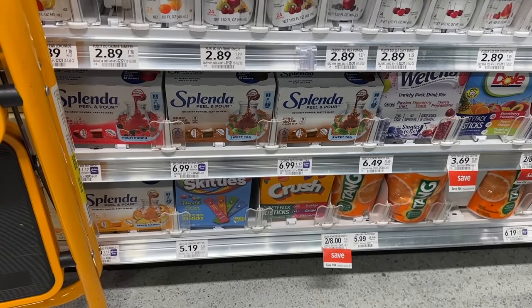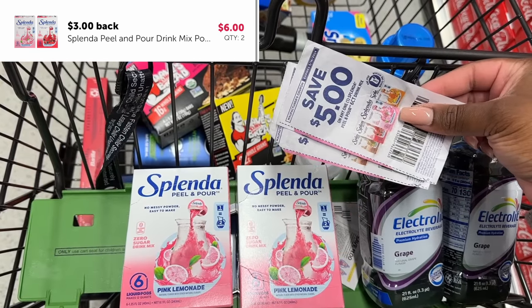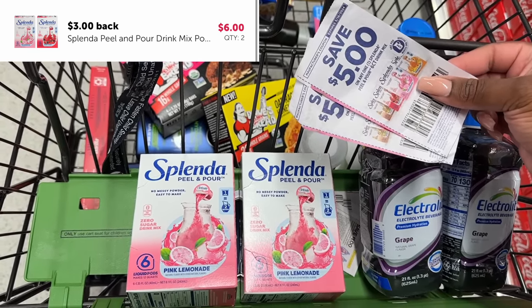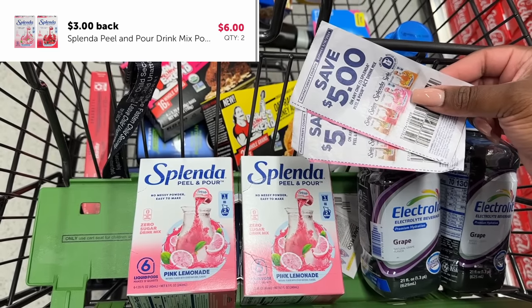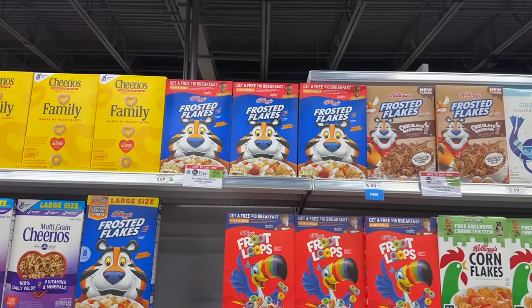Another stock-up deal is on the Splenda peel and pour. They're back to regular price — I wish they were still $4.99 — but they're $6.99. We still have the five dollar manufacturer coupons, making them $1.99, and now we have three dollars back on ibotta. So these will be completely free plus a one dollar money maker for each one that you get.